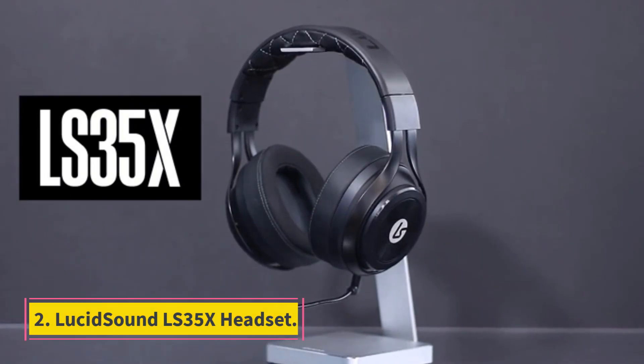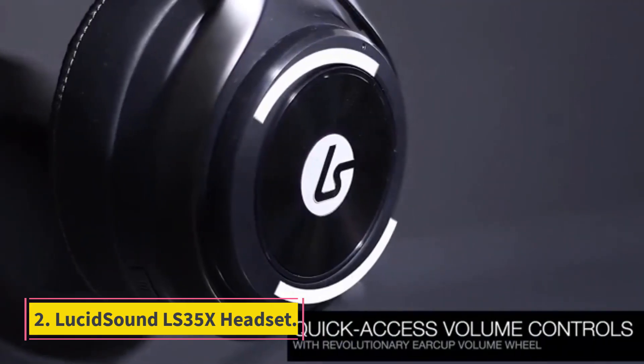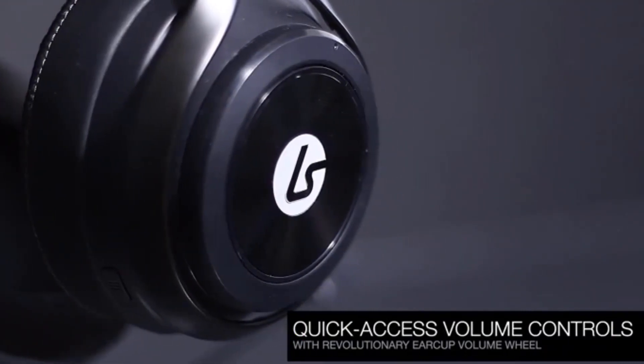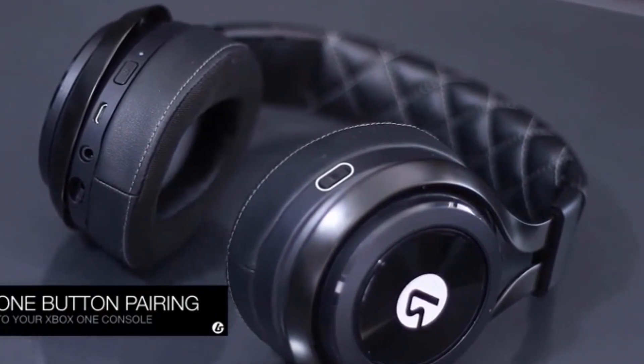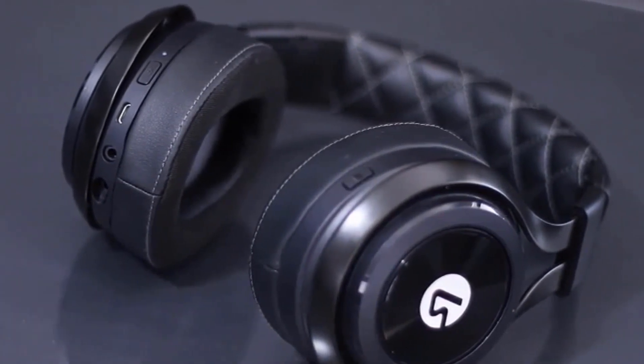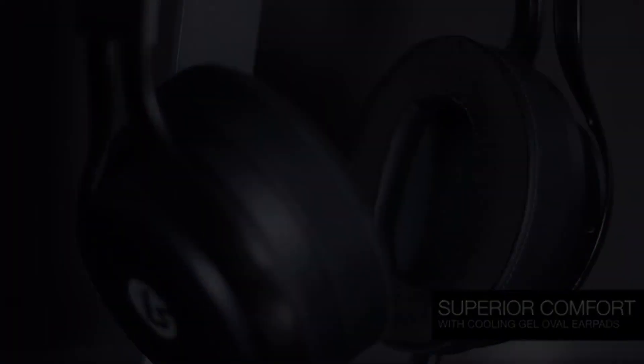Number 2: LucidSound LS35X Headset. LucidSound's LS35X is an excellent headset, and its mid-range pricing may make this model very attractive to buyers that want to save a little money. Given its features and quality, and because it falls under a fair price range, it is our best-value headset.